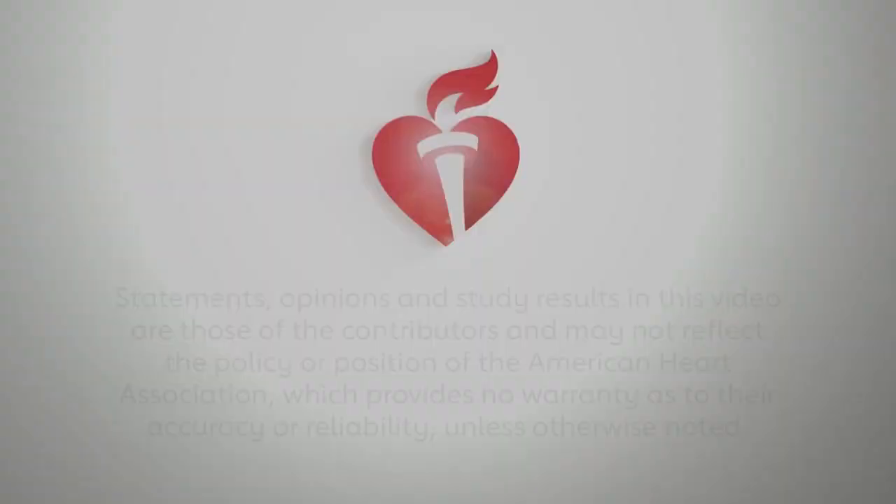Thank you for sharing this important work with us, and congratulations on your results. I think we have a little bit of ways to go — we have to work at all levels to try to implement this in our centers. Thank you.